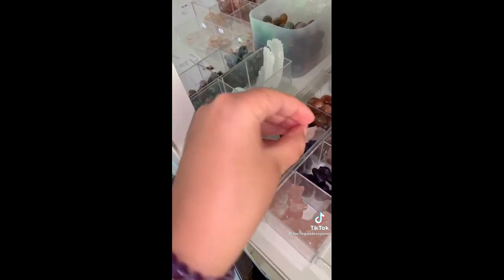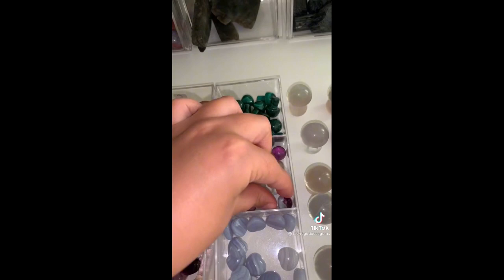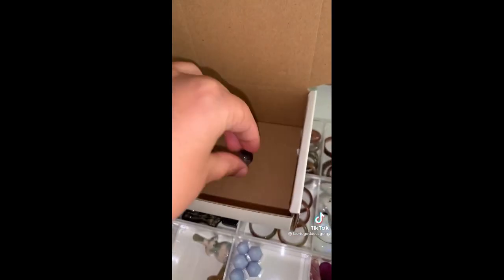She got a mini rose quartz elephant — these little guys are so cute. A mini fluorite pokeball with the color going directly in half. How cute.